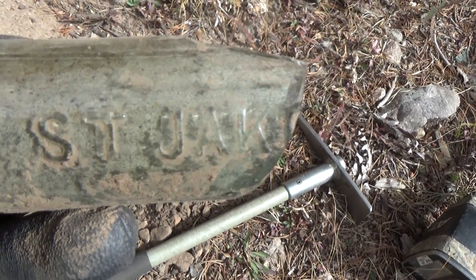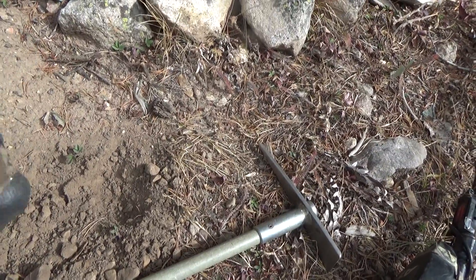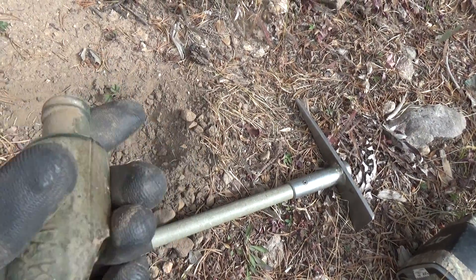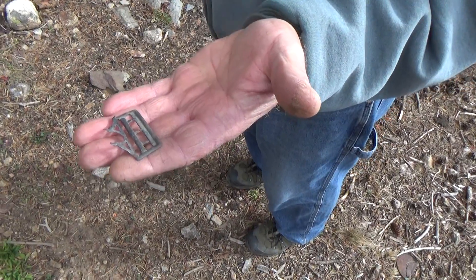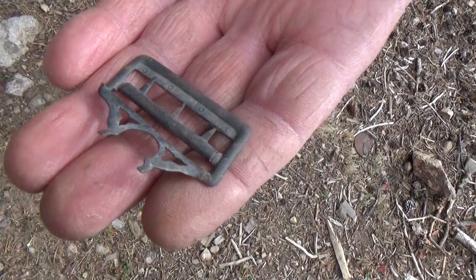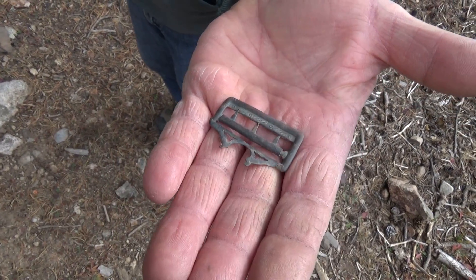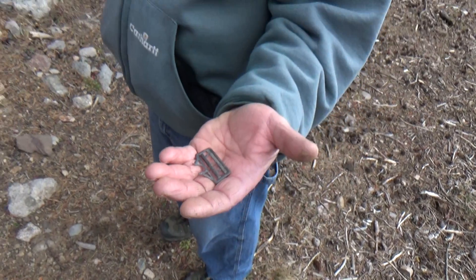Well, it was broke. On the side it's got 'ST' like Saint, and then 'JAK' — would have been cool, but not quite. Stan just showed back up and here's the buckle he just found right on the surface. Pretty nice, great condition. There's more stuff here to be found, so we'll see.